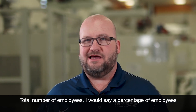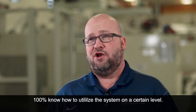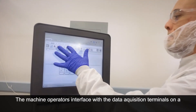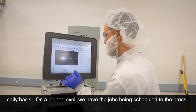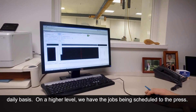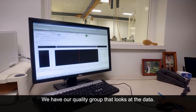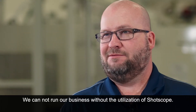I would say on a percentage basis, a hundred percent of employees know how to utilize the system on a certain level. The machine operators interface with the data acquisition terminals on a daily basis. On a higher level, we have jobs being scheduled to the press and our quality group that looks at the data. We cannot run our business without the utilization of ShotScope.